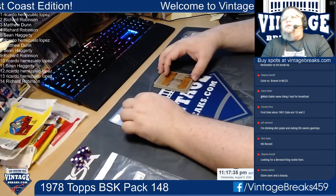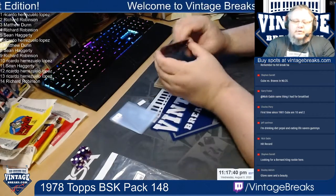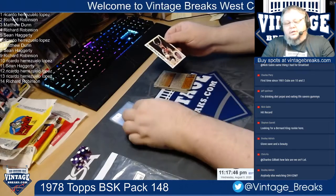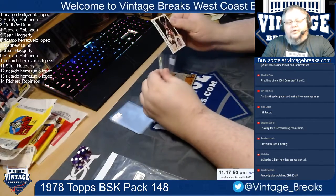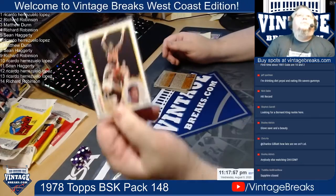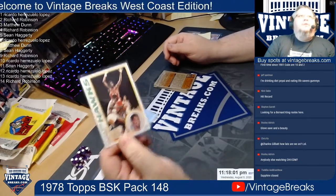Card number one underneath the gum. We've got two cards stuck together here a little bit. Looking for... we've got John Drew of the Hawks — nicely centered. John Drew there for spot number one.